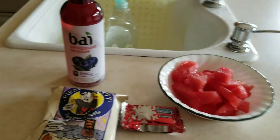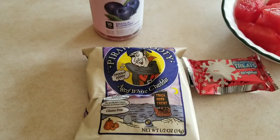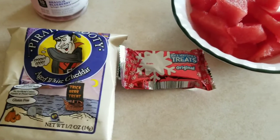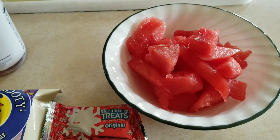This is a five point snack. This bubbly is one point for the whole bottle. Then I'm having some pirate booty — this whole bag is two points. I'm having a Rice Krispie treat, which is two points, and some watermelon for zero.